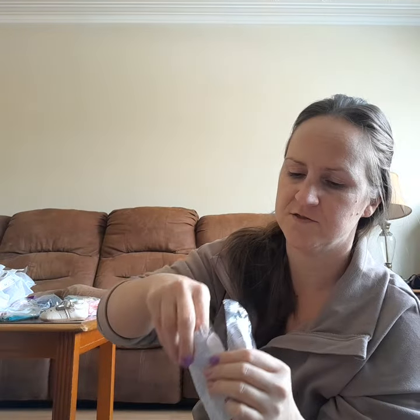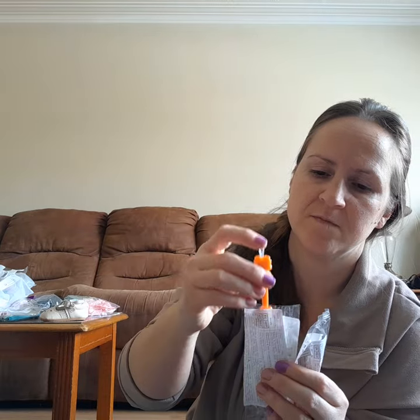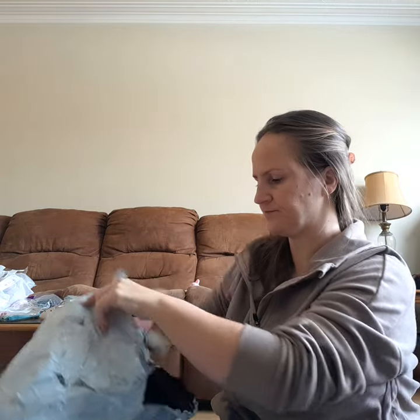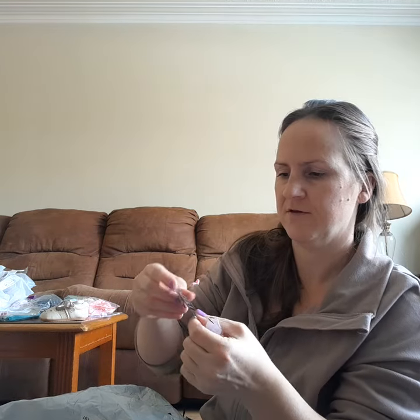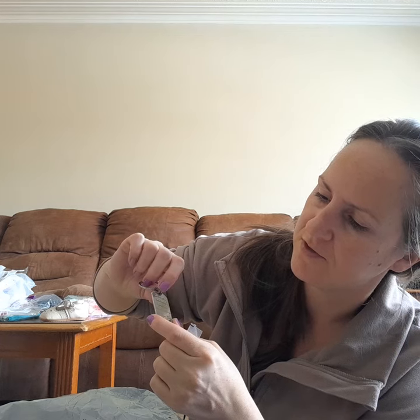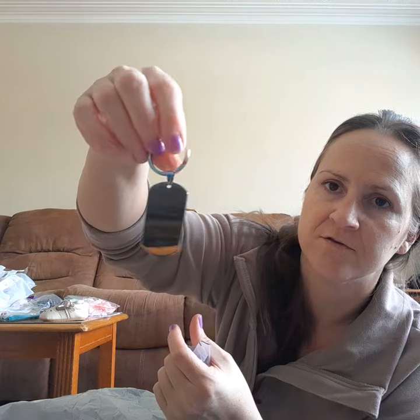I had two of these ear cleaners. And then another cute little keychain for my husband — it says 'drive safe, handsome, I need you here with me, I love you.' That's a sweet little keychain.